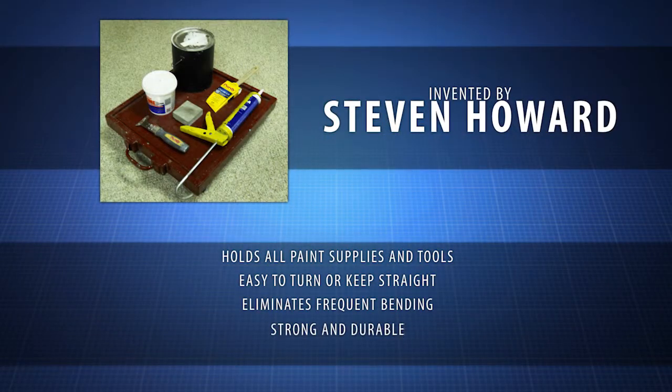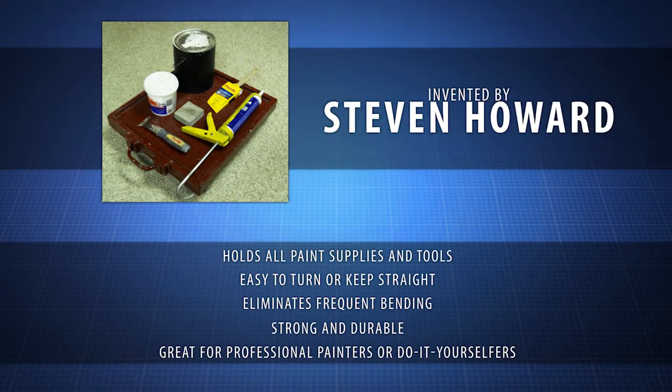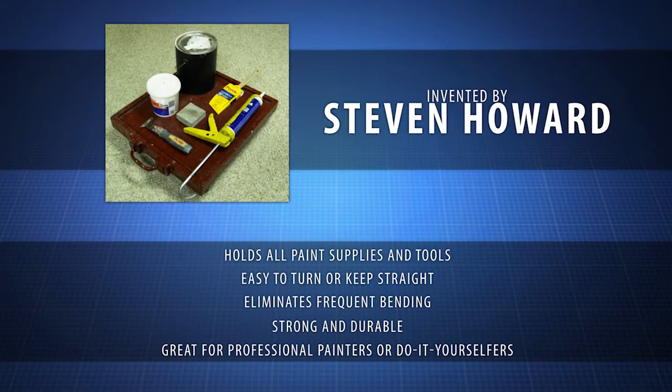The Painter's Rolling Caddy was created by carpenter painter Stephen Howard. He knew there needed to be a portable, lightweight, movable tray on the market to assist professional painters or do-it-yourselfers.